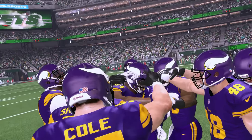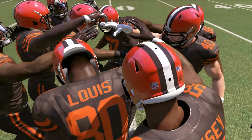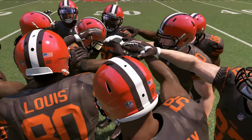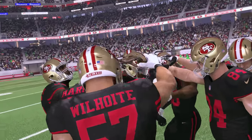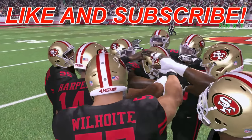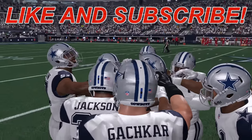Alright y'all, if you think another team's color rush uniform should've made the list, let us know in the comments down below. You can also check out our Top 10 Best Color Rush Uniforms vid — link in the description. And there's more Madden 17 content to come, so subscribe if you don't want to miss anything. Thank y'all for watching and be good y'all.